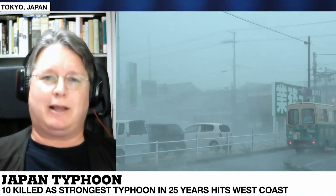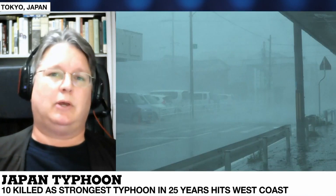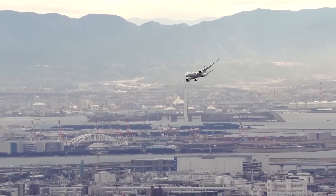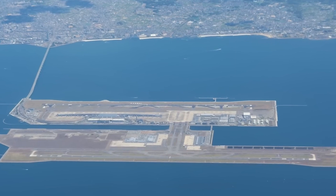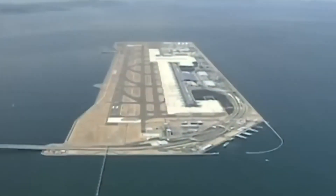About 3,000 to 5,000 people were at the airport yesterday afternoon when they were essentially cut off from the world. The tanker crashed into the bridge. Did you know over 30 million cubic meters of Earth were used to build an island? Yes, we're talking about the Kansai International Airport, an engineering marvel built on a man-made island in Japan.